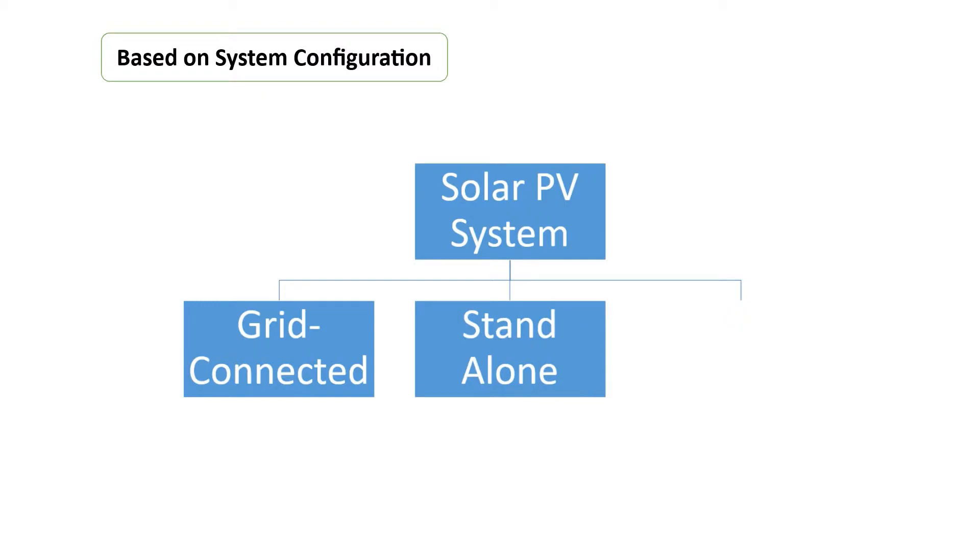The second type is standalone PV systems. Standalone systems rely on solar power only. These systems can consist of the PV modules and a load only, or they can include batteries for energy storage. When using batteries, charge regulators are included, which switch off the PV modules when batteries are fully charged, and may switch off the load to prevent the batteries from being discharged below a certain limit. The batteries must have enough capacity to store the energy produced during the day, to be used at night and during periods of poor weather.